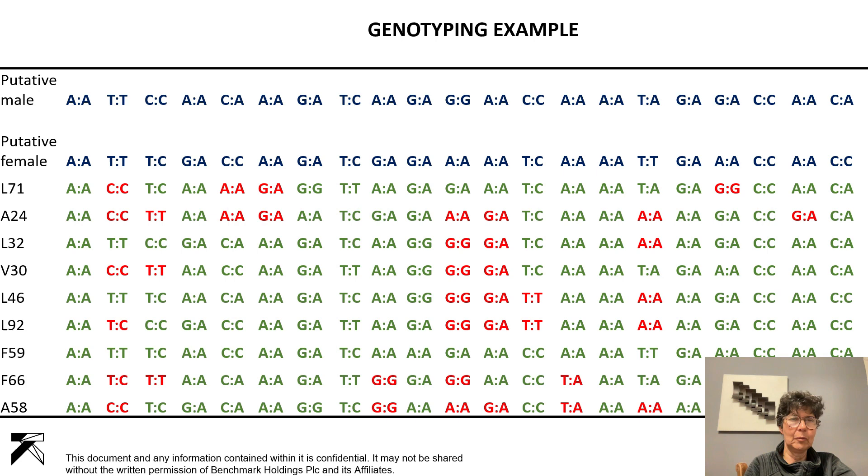For pedigree assignment, if we have a putative male with one SNP combination and a putative female with another, we can try to find which animal could be the progeny of these two. For example, looking at animal 71 — in one position it has CC, but both parents had TT, so it cannot be the progeny of these two. We go line by line until we find one animal, F59, that in every position can be the progeny of the two. That's the way we assign paternity. So aside from using SNPs for determining genetic resistance, we can also use them for paternity testing and pedigree assignment.